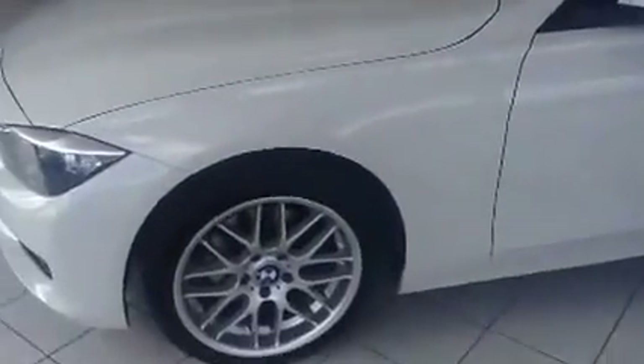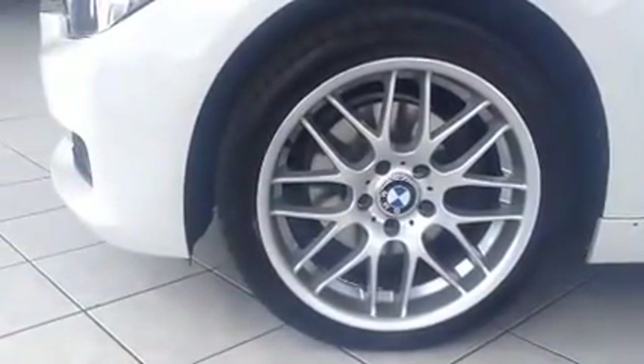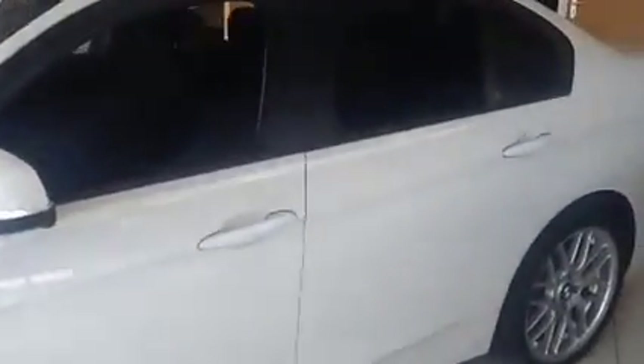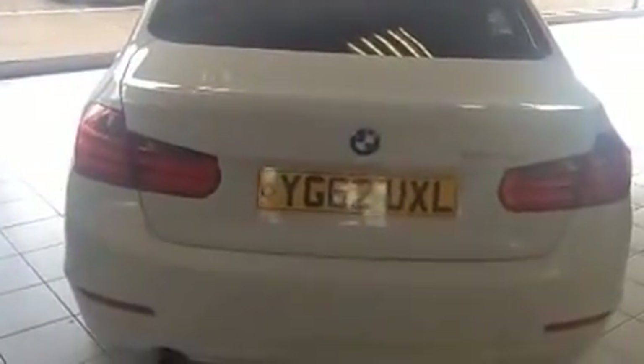Moving over to the side of the vehicle, it has 18 inch upgraded BMW alloy wheels in great condition. Side indicator, body coloured mirrors and door handles. High level brake light to aid visibility. Rear parking sensors.